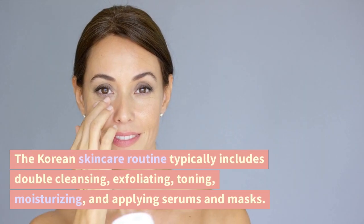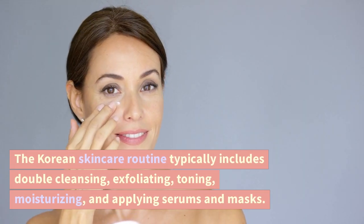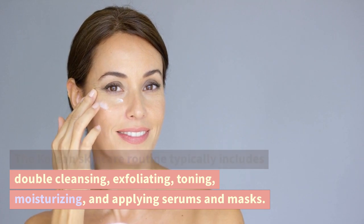The Korean skincare routine typically includes double cleansing, exfoliating, toning, moisturizing, and applying serums and masks.